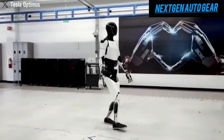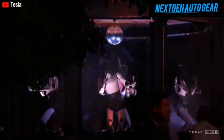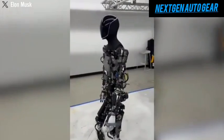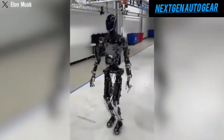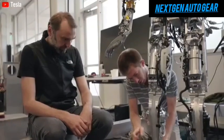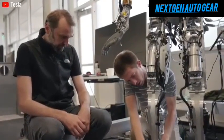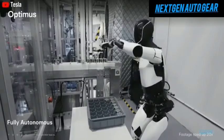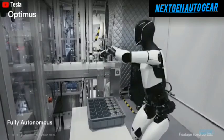The 2025 model is lighter by 10 kilograms and 60% faster than its predecessors, allowing it to navigate factories, crowded streets, and homes with remarkable efficiency. Its feet have been redesigned to mimic the shape and flexibility of human feet, enabling smoother, more natural movements. Even its neck, with two degrees of freedom, offers fluid head movements, further enhancing its human-like appearance.